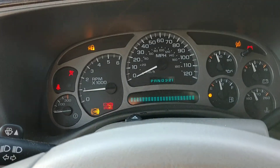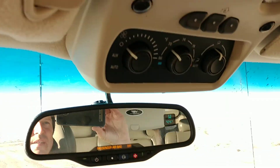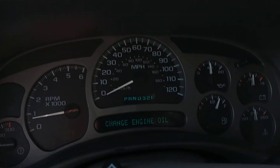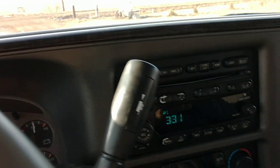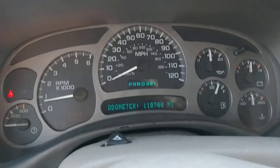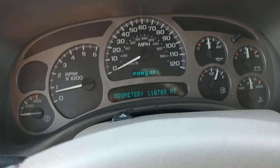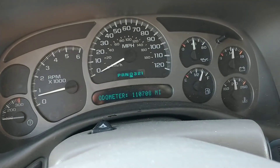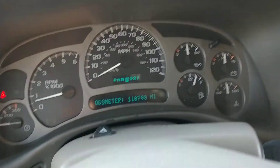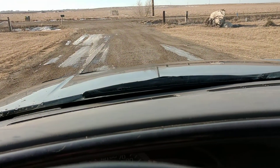There you go — starts right up. MFM CD player, temp controls, power sunroof. Like I said, it is loaded up. 110,708 miles. Put it in drive — got good oil pressure, it looks like the alternator is charging. Just look out the window and down the road we go.